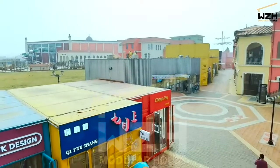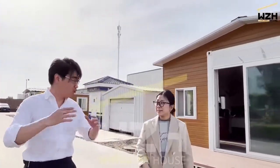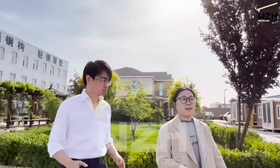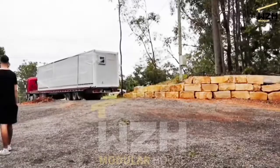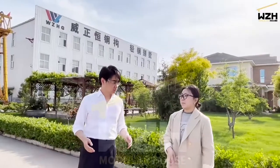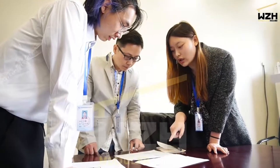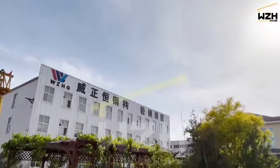A client bought a batch of our houses, connected them, and transformed them into a commercial street. I've learned a lot from this conversation, and I believe you all now know more about container houses. Our service doesn't end at delivery — from communication through to finishing and delivery is just the start. For any problems with installation, use, or modification, we will give you support all the time.